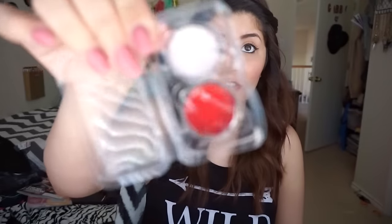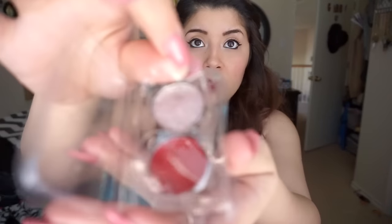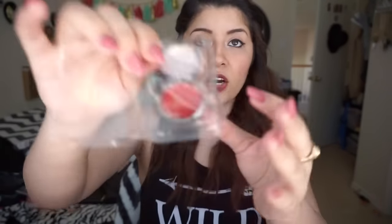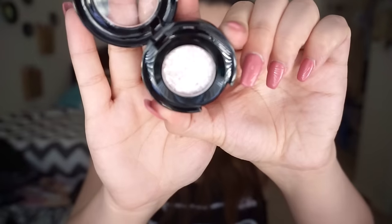After you open the plastic package, the samples come sealed with plastic on them so they're protected. Once you're ready to use them you take off the plastic. I'm going to pop the eyeshadow into the little tin they gave me — it even has a magnet in there. Once you pop it on it looks really nice. Let me swatch it — oh, that's a really nice, very sparkling eyeshadow.